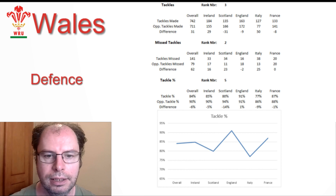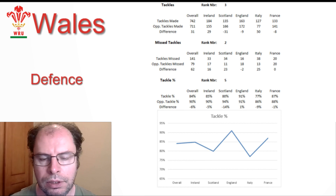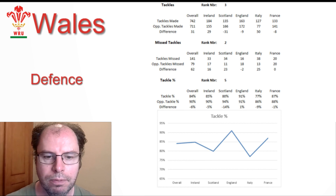In terms of defense, they were third for number of tackles, second for missed tackles, and fifth for tackle percentage. Their worst defensive performance was against Italy and their best was against England.